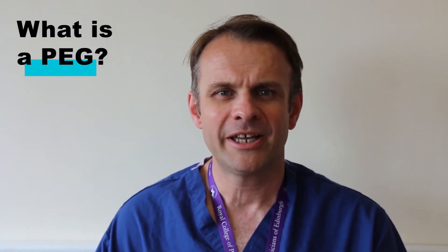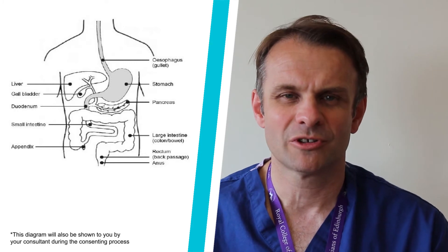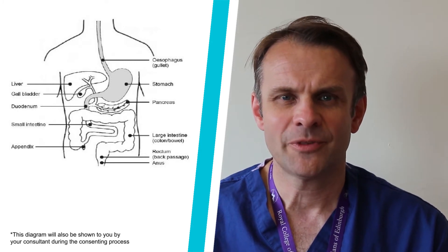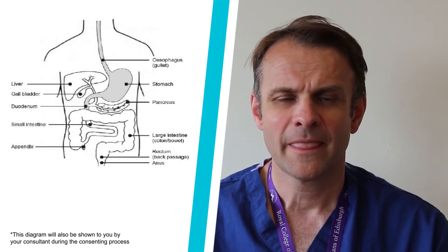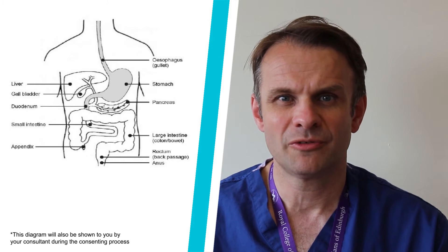So what is a PEG? A PEG is an endoscopic procedure where a device is inserted from the abdominal wall into the stomach. This device allows a connection from the outside world into the patient's stomach, through which you can pass nutrition such as food or hydration to nourish the patient, as well as medication.